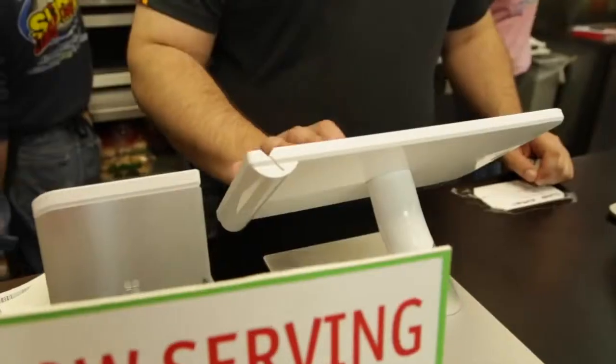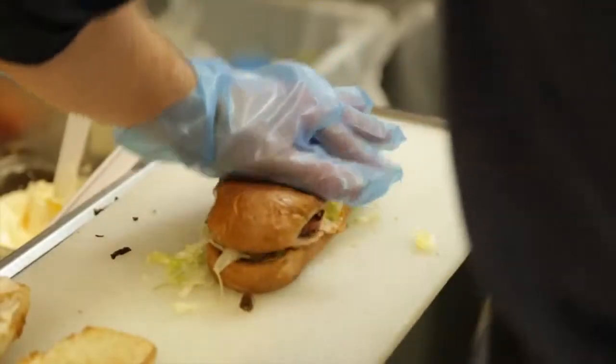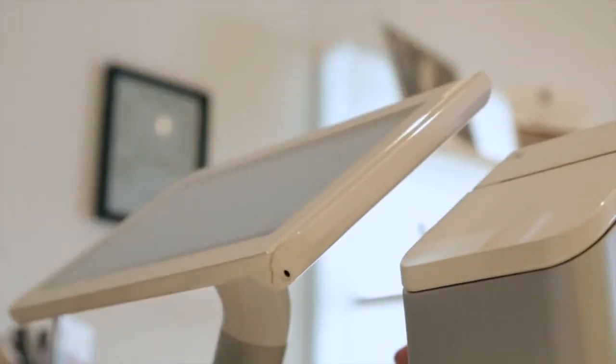We know before the end of the month exactly how much sales the stores did, what their labor cost was, what their food cost was. I enjoy using it and it's easy to teach people how to use it.